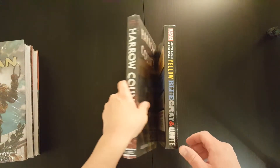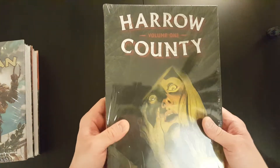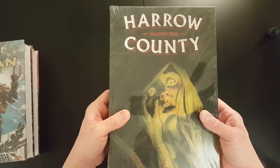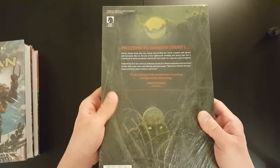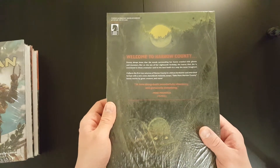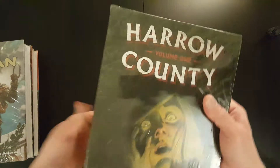Then I've also got the Harrow County Volume 1 Library Edition. I have to admit I don't know much about this — I just saw it and thought, why not? It's worth a pick up. I had a quick read on some forums about it and apparently it's a pretty good horror story. So I'll give it a shot, go through it, have a read and see what I think.